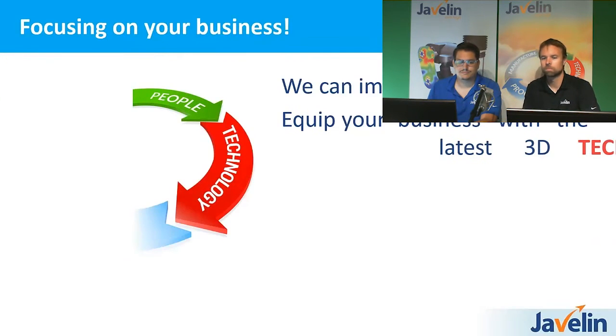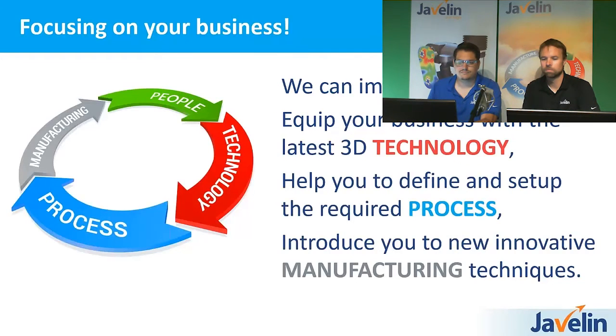The way we do this is with what we call a track — it's a circle that focuses on the company as a whole, not just delivering a point solution. First, we can improve your people through training and mentoring. We equip your business with the latest 3D technology through Pool Works and our bundled software. We help define your process and automate on specific needs, and finally we can introduce you to new innovative manufacturing techniques that you may not have known about previously.